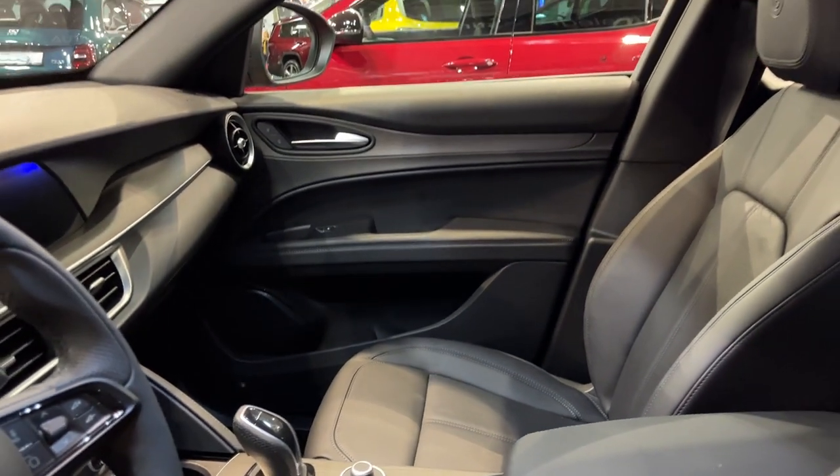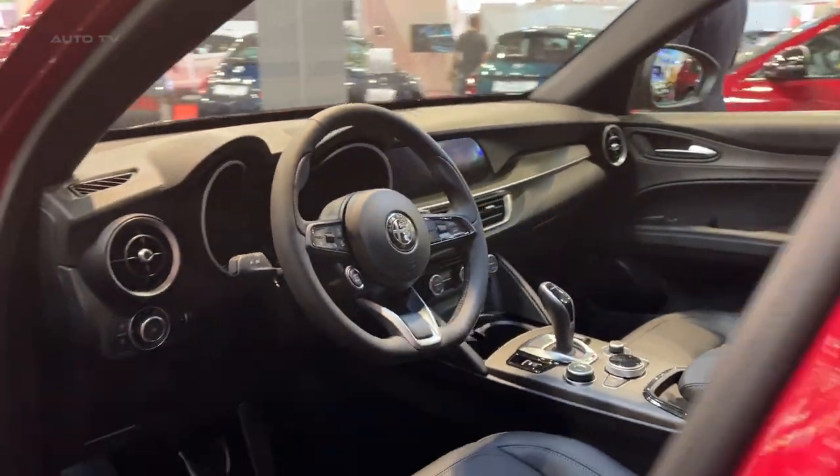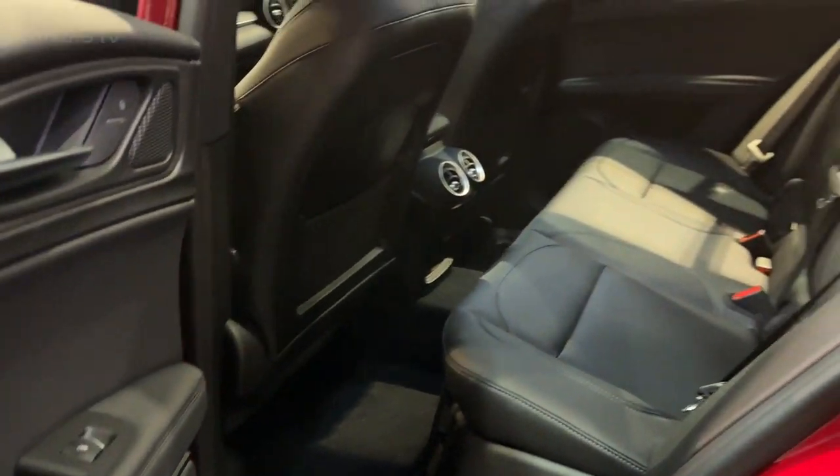Inside, the driver-focused cockpit exudes Italian flair, surrounding occupants with premium materials and trim options like carbon fiber and wood accents. Supportive seats take comfort and control seriously, and clever storage solutions abound throughout the thoughtfully designed cabin.